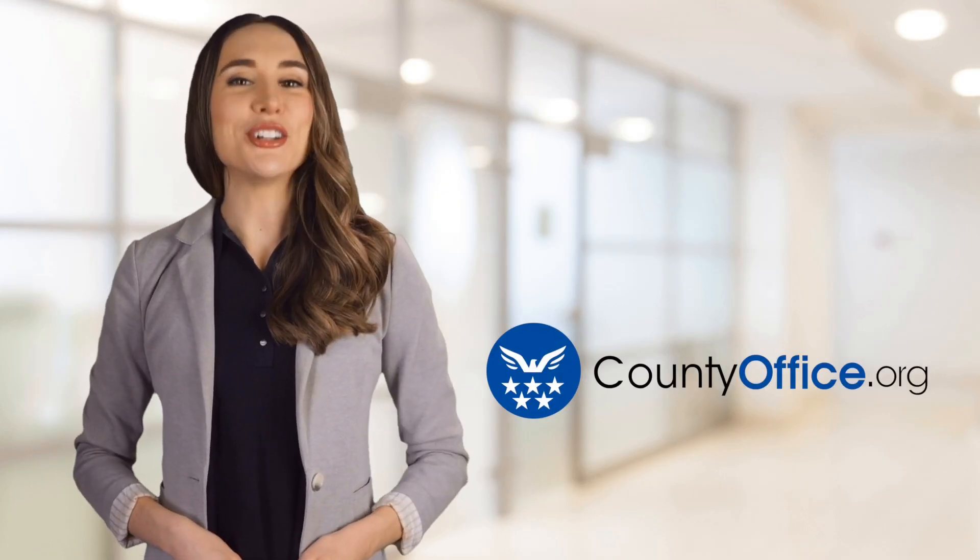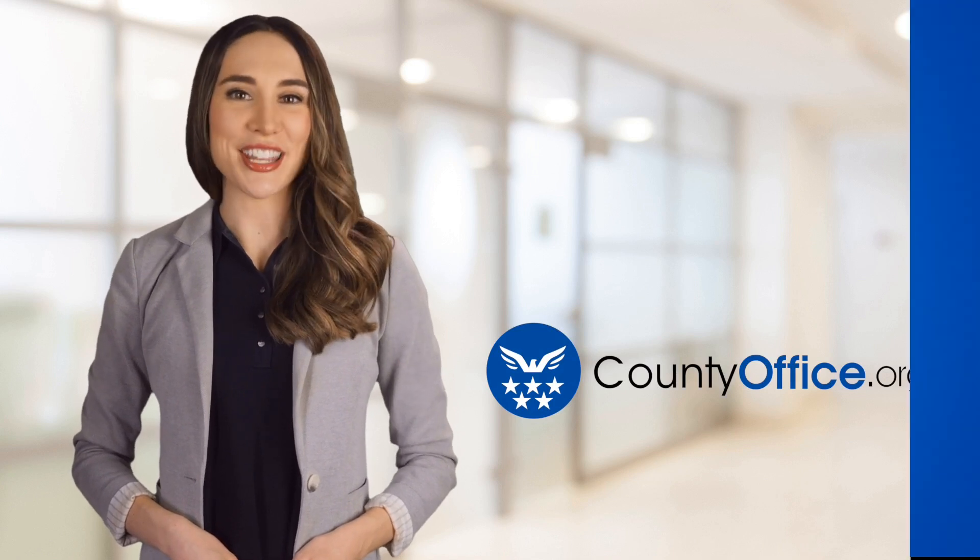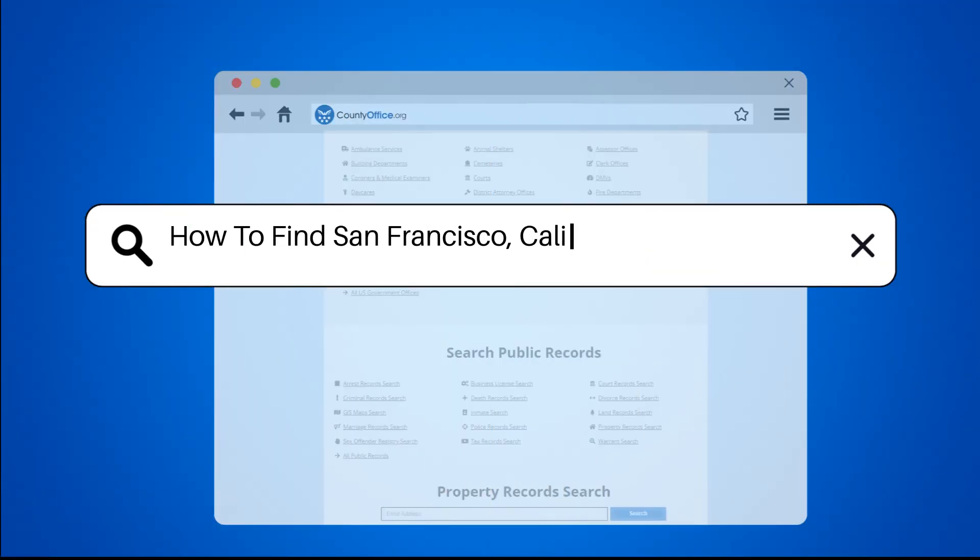Welcome to County Office, your ultimate guide to local government services and public records. Let's get started. How to find San Francisco, California court records?